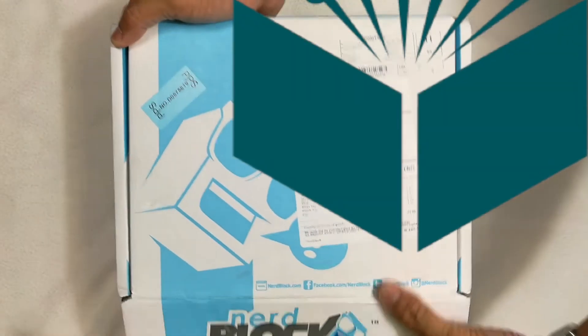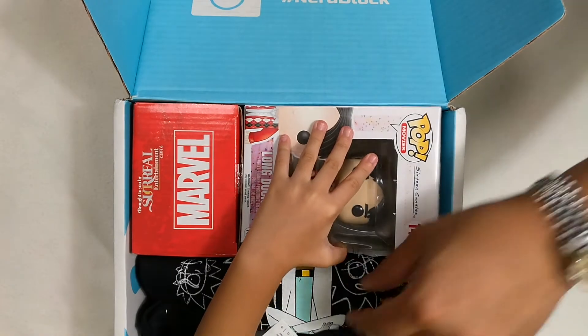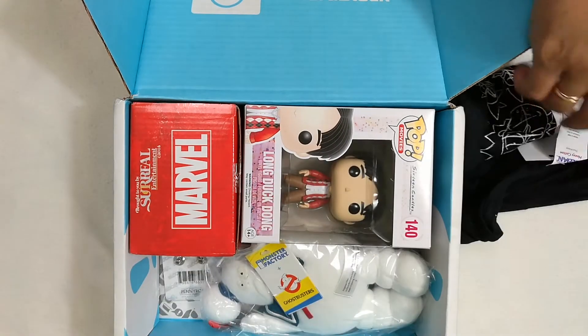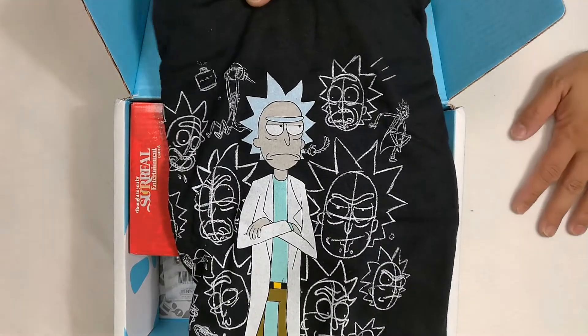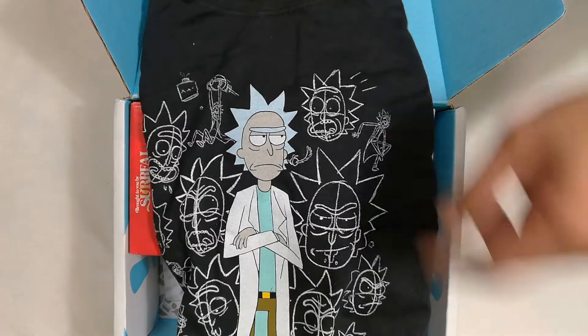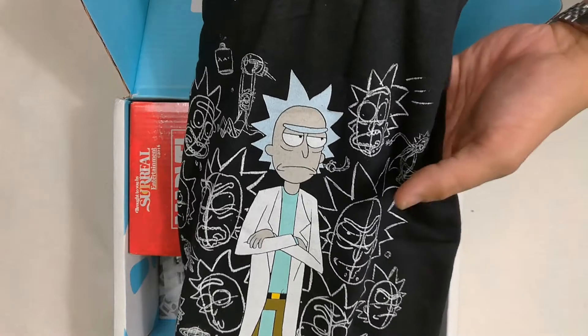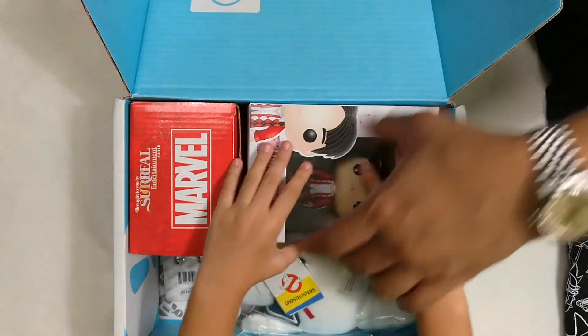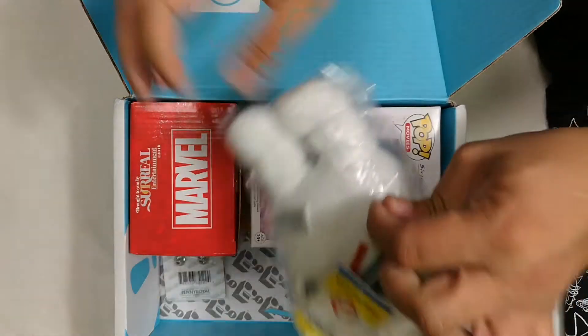Here's the classic NerdBlock — what is this? The first thing that caught my eye is the t-shirt because it's a Rick and Morty t-shirt. I love Rick and Morty. This is Rick. You have to watch the cartoon — well, not you, because it's a cartoon for adults. And we've also got a Stay Puft Marshmallow Man stuffed toy.